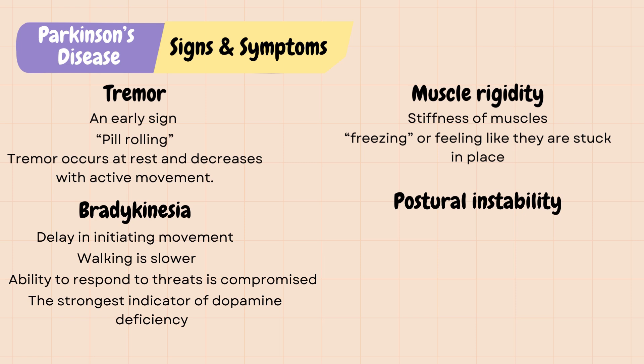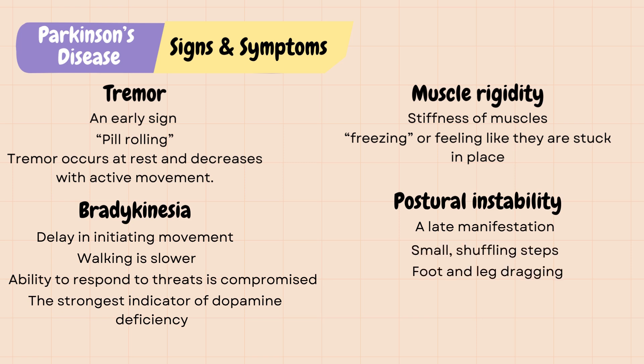Postural instability is a late manifestation of Parkinson's disease in which there is poor balance and difficulty with gait. For example, patients with Parkinson's may take small, shuffling steps with foot and leg dragging, and they are unable to stop themselves from falling if pushed lightly.